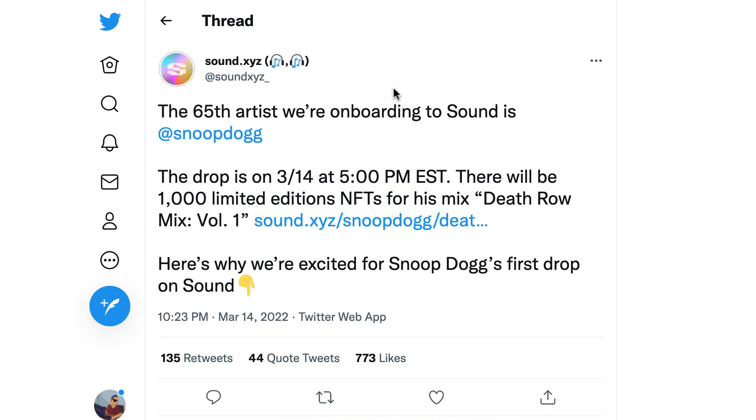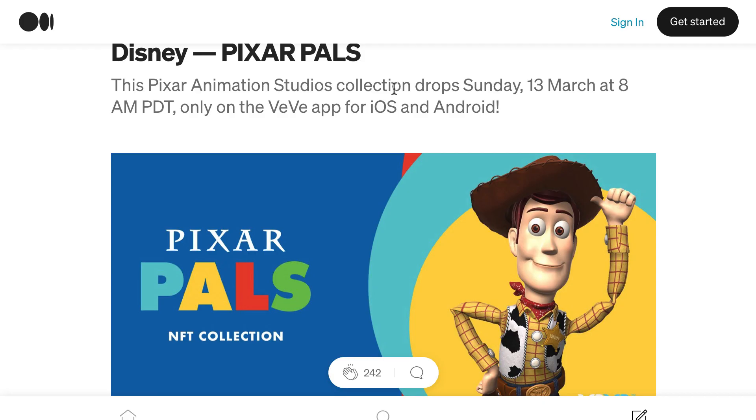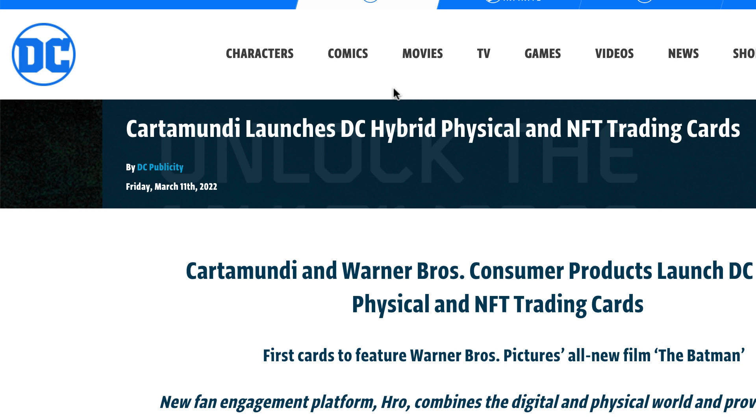Music NFTs gained traction as Snoop Dogg launched an NFT for his upcoming album. Pixar launched an NFT collection on Immutable X. DC Comics launched a hybrid trading card linked to NFTs.